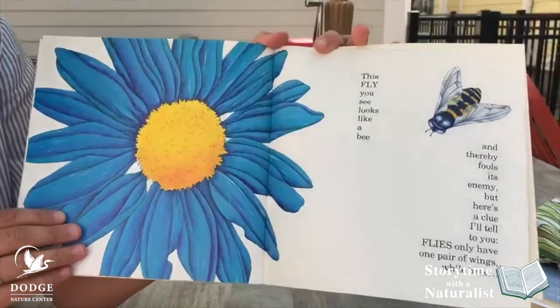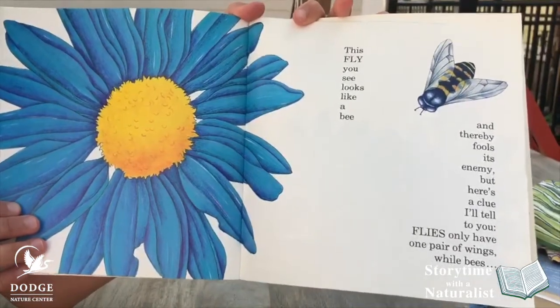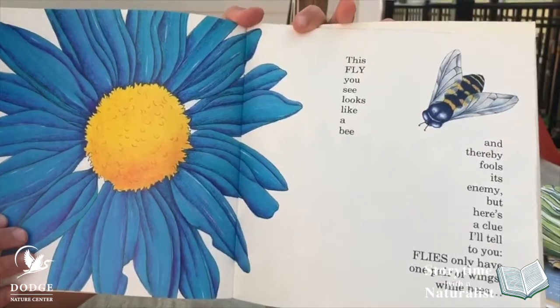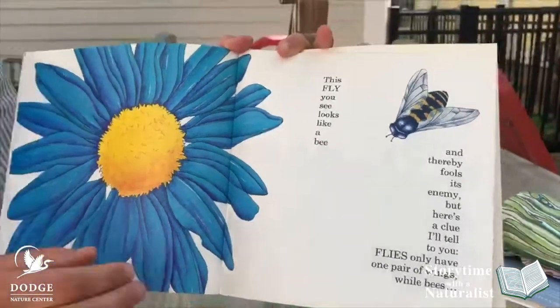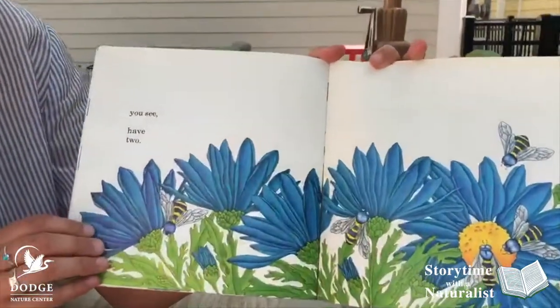This fly, you see, looks like a bee, and thereby fools its enemy. But here's a clue I'll tell to you: flies only have one pair of wings, while bees, you see, have two.